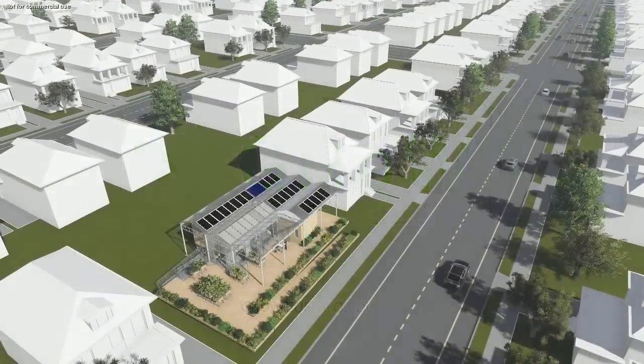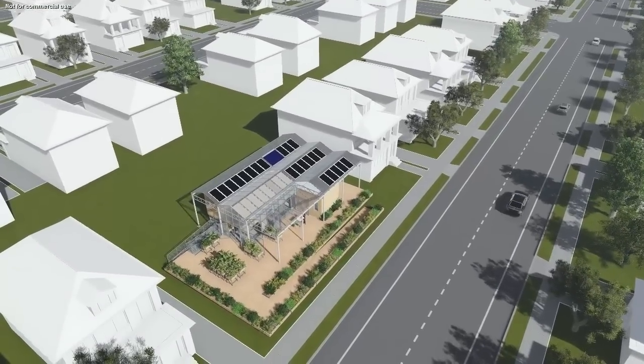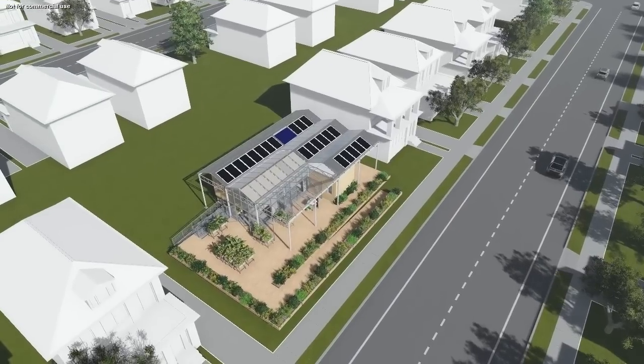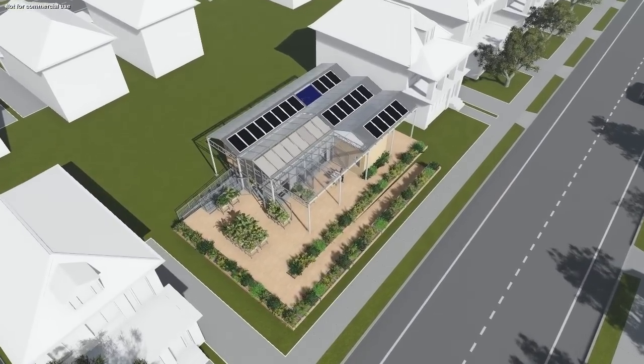Buffalo residents and their dwellings use an incredible amount of energy on a day-to-day basis. But what if a house existed that begins to address the issue of energy consumption at a broad level, from electrical consumption to food production?